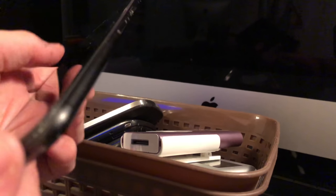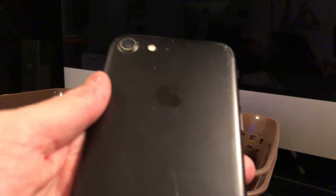Starting off, we have my iPhone 7 256GB, matte black, in okay condition. This was my dad's phone, then mine.